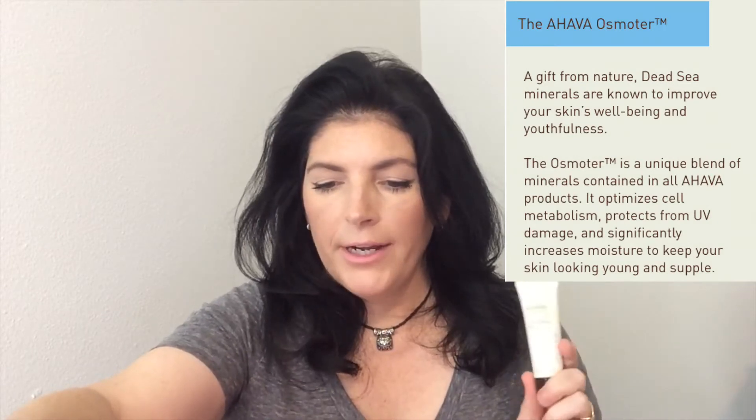The first thing we have is an Ahava Time to Clear Purifying Mud Mask. I love masks — I do them two or three times a week just to keep my skin hydrated, moisturized, and glowing. The card says it's Dead Sea Mud and the Osmoter — I don't know what that is, I'll have to look it up. It's an invigorating mask that penetrates deeply to help draw impurities and purify the skin for a more even-looking complexion. The card says the 0.9-ounce travel size is $10, but this one is actually 0.68 ounces.